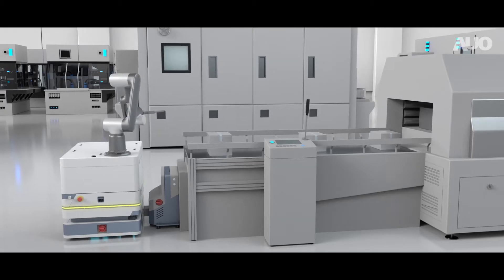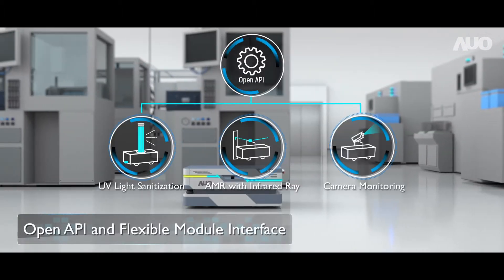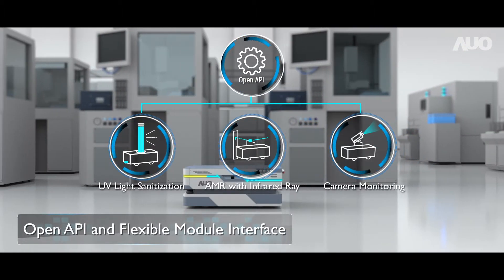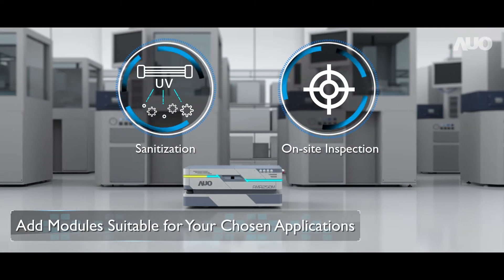SLIM's side-charging design is ideal for non-stop operation. AUO AMR's flexible hardware interface and OpenAPI allows for integration with various devices based on customers' applications.